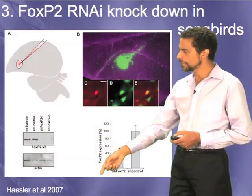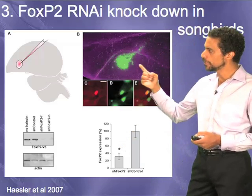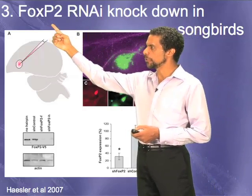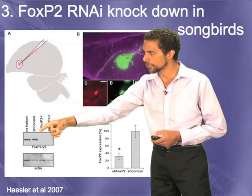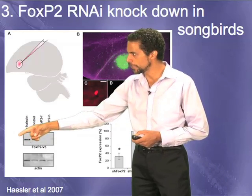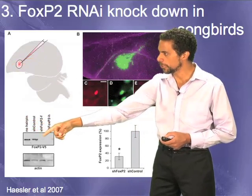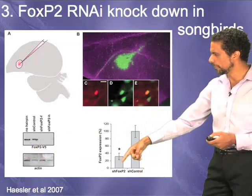What my colleagues Sebastian Hessler and Konstant Scharf did was inject an inhibitor of FOXP2 into the area X nucleus — an RNAi inhibitor that binds to the mRNA product of FOXP2 and prevents it from being made into a protein. A western blot shows that in the control knockdown FOXP2 is still synthesized, but with the RNAi to FOXP2 inside area X, protein synthesis is prevented while other genes are not affected.